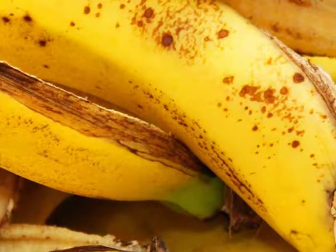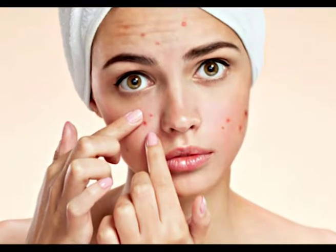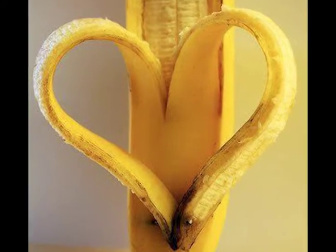Bananas are probably one of the most common fruits found across the world, and many people enjoy eating a banana for breakfast. Eating a banana is good for your health, as this fruit is a superfood that has components that can help fight many diseases.